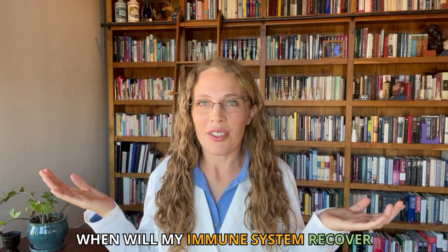When will my immune system recover after taking prednisone? Hi, I'm Dr. Megan, your prednisone pharmacist, and this is a great question to ask because prednisone is often prescribed as an immunosuppressant.